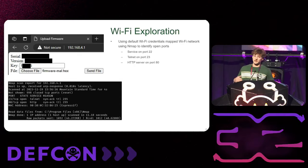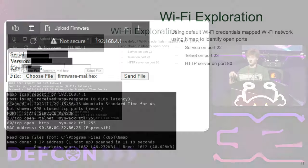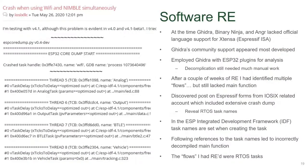Once we got onto the Wi-Fi network we ran an nmap scan. It found three services: a Telnet service on port 23, something nmap thought was SSH on port 22 — though I didn't think it was — and an HTTP server on port 80. Looking at the HTTP server screenshot, it lists serial version and that key, and — a bit of foreshadowing — a 'firmware-mal' file standing for the malicious firmware we created.